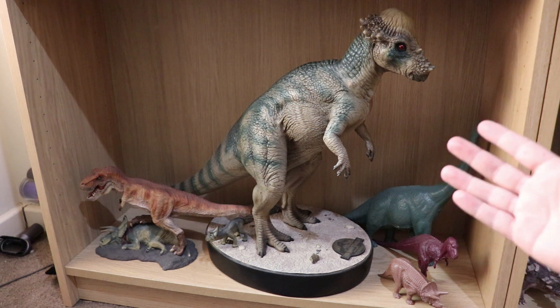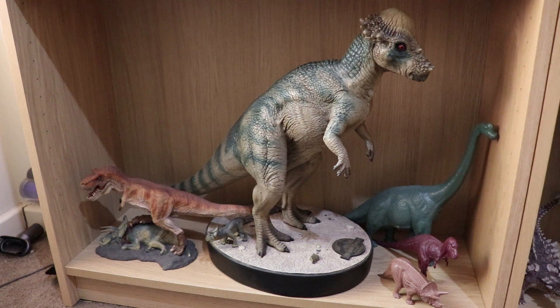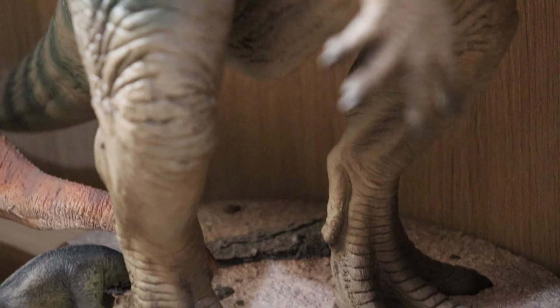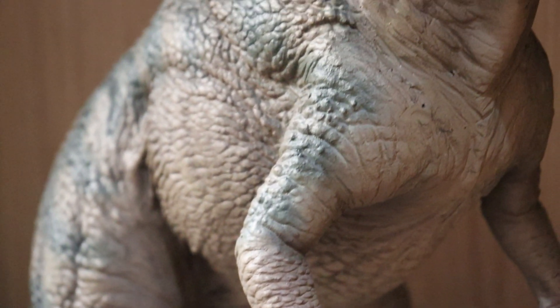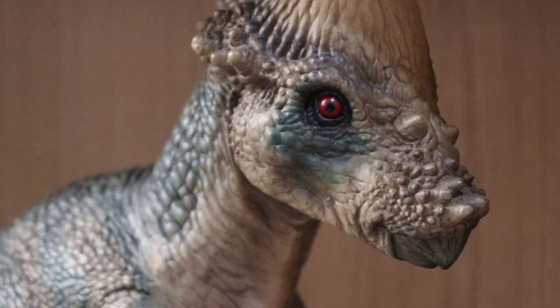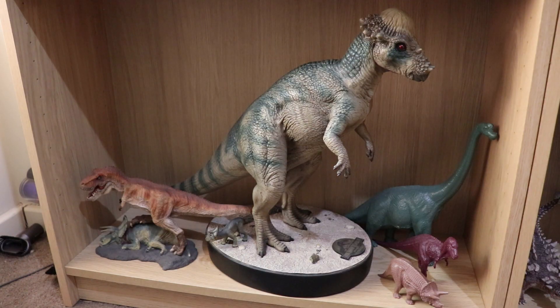Another Chronicle Collectibles piece. Unfortunately, they never finished their maquette line — the Parasaurolophus was coming out too, which I was thinking about getting. But COVID killed Chronicle Collectibles, which is a big shame because they did bring out some really cool Jurassic Park and Lost World models. Here we have the Pachycephalosaurus from The Lost World — another really cool piece and maquette for the collection.